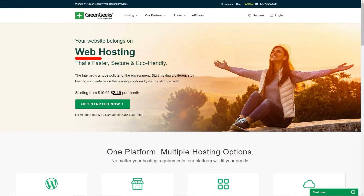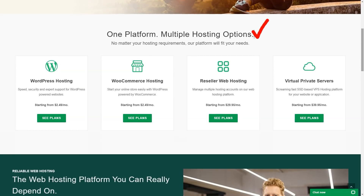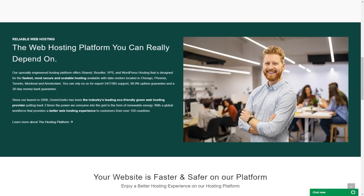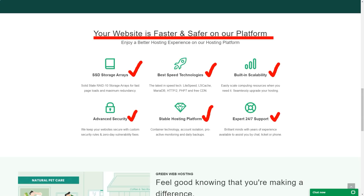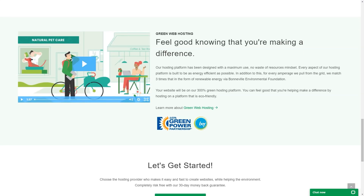With over a decade of experience in the web hosting industry, GreenGeeks is a unique bastion for those looking for a green service. GreenGeeks is more than just carbon neutral — it effectively cuts carbon emissions. For every amperage we get from the grid, we are investing three times more in renewable energy through the Bonneville Environmental Foundation. Social responsibility is great,